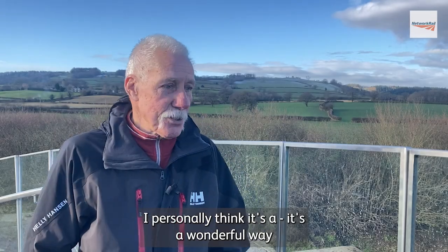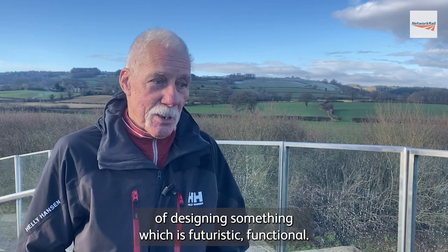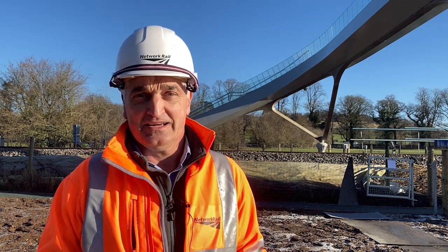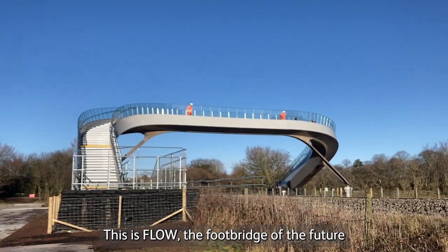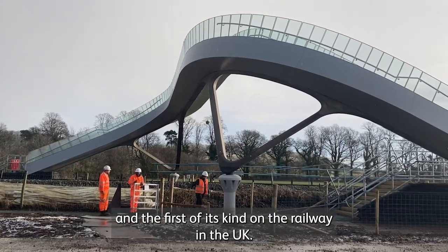I personally think it's a wonderful way of designing something which is futuristic and functional. It's not often I get a chance, as an engineer, to develop something totally unique and new. This is Flow, the footbridge of the future and the first of its kind on the railway in the UK.